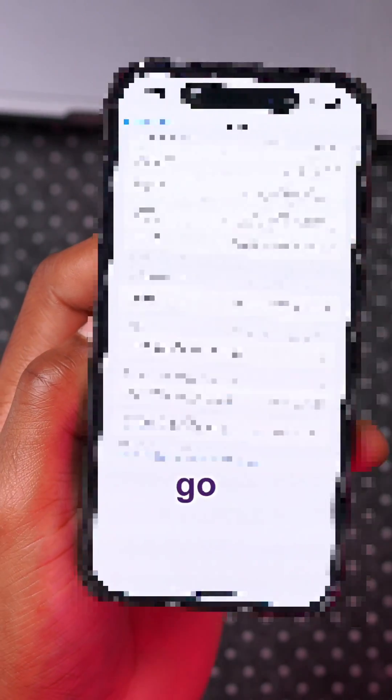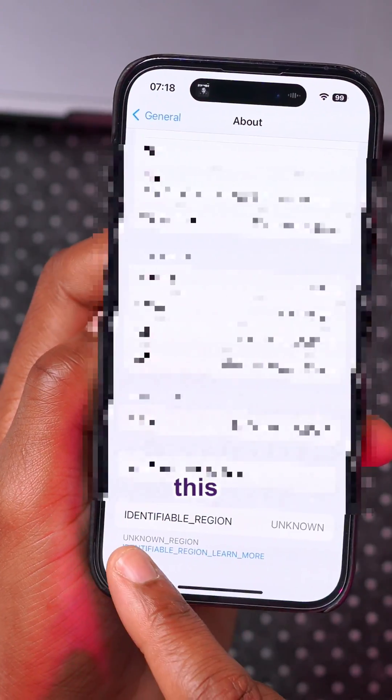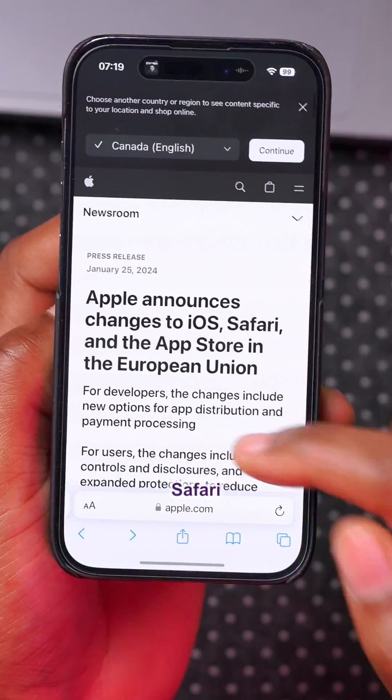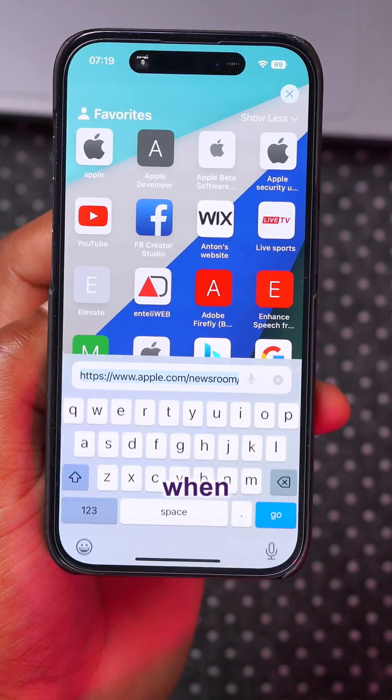There's a new sub-menu: when you go to General, then About, and scroll all the way down, you can see there's an 'Identifiable Region' entry. When you click on it, it shows 'Unknown.'